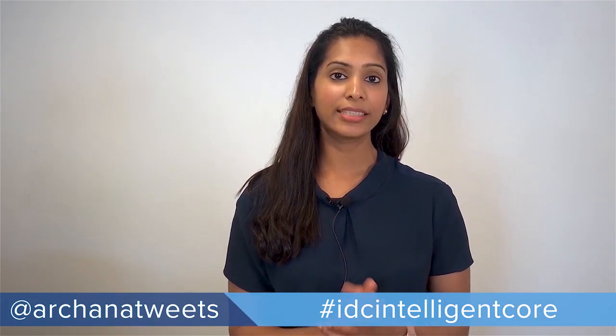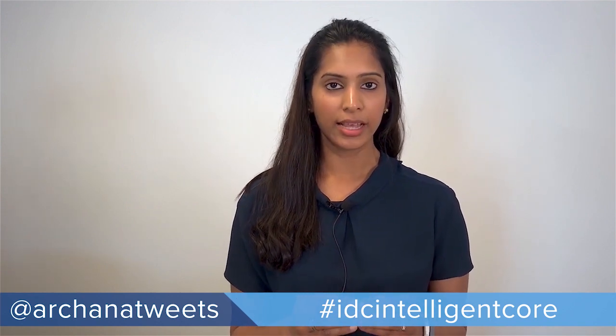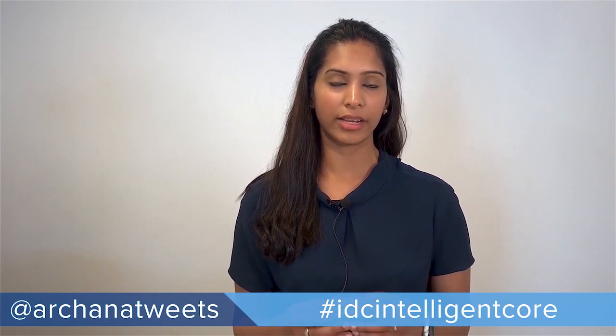The last consideration is technical capabilities. Although they are not quite at the top of the list, it's important to assess what the key requirements are in terms of technical capabilities from the new cloud platform.